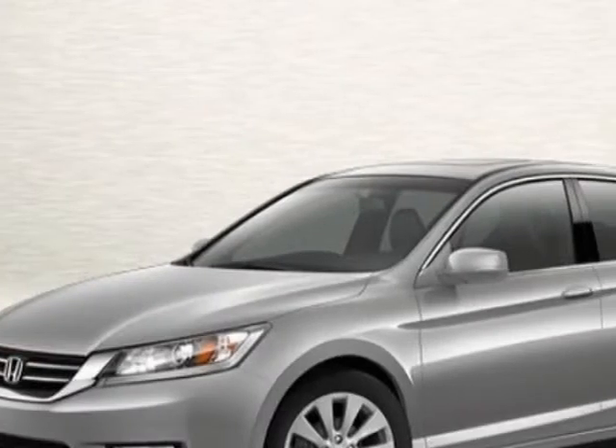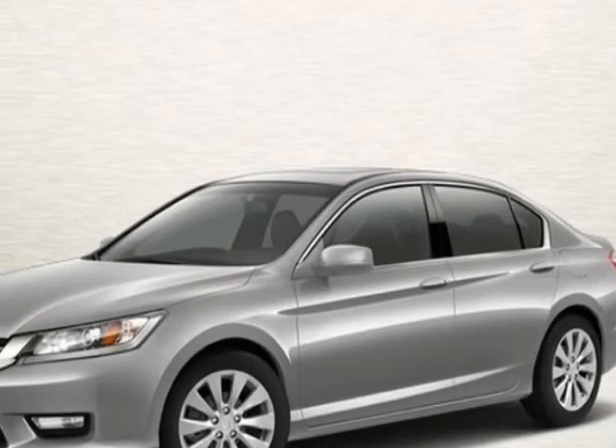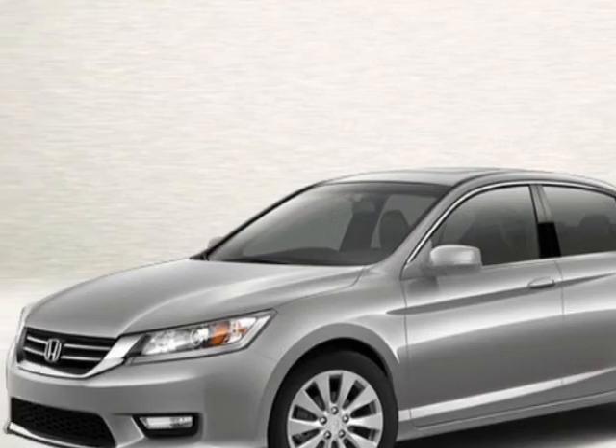Additional options for this vehicle include power mirrors, steering wheel radio controls, phone, and keyless entry. Call 260-484-0551 or email our friendly sales staff today to schedule a test drive.